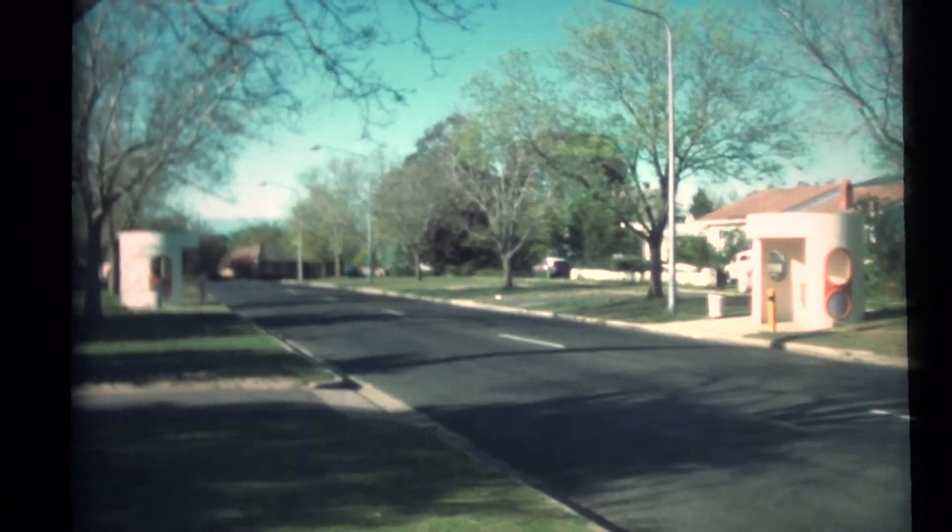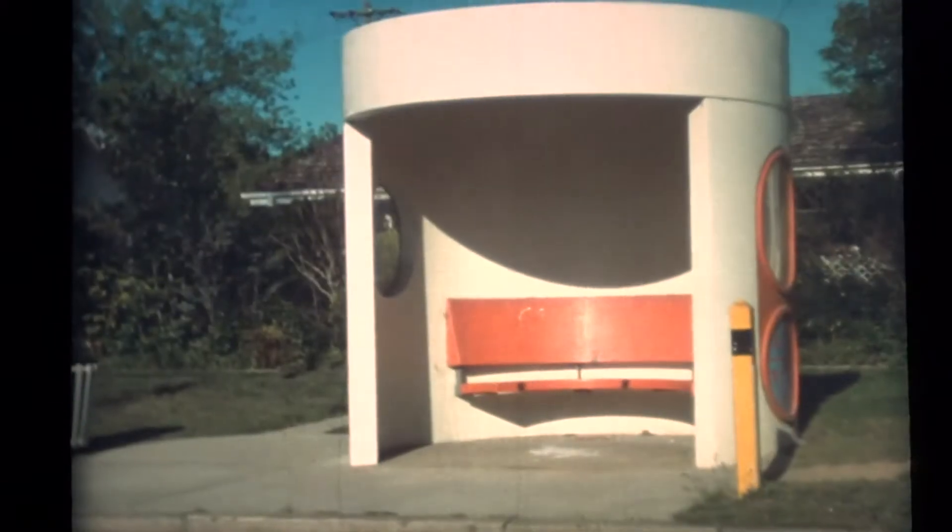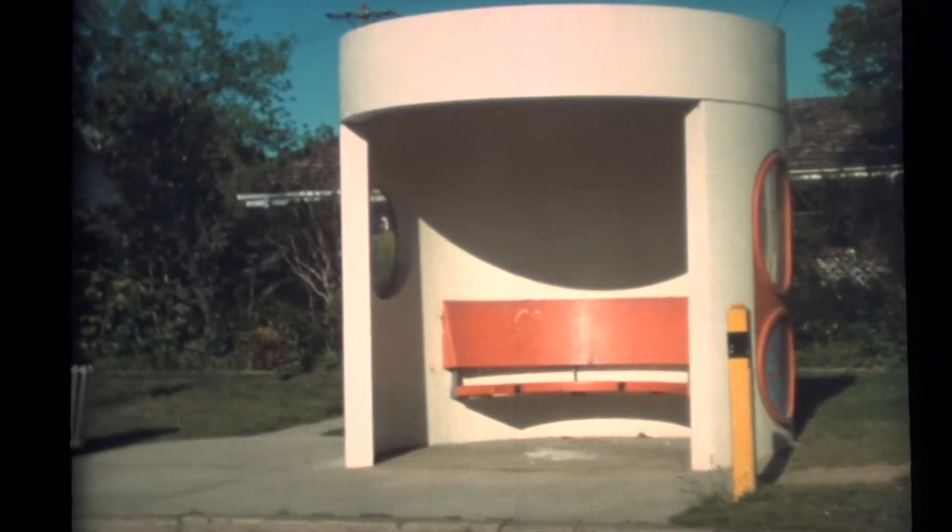Canberra is well serviced with buses which sport their own unique passenger shelters, for this is a city without trams or trains.